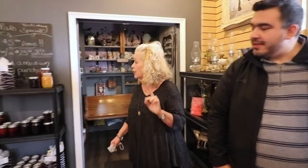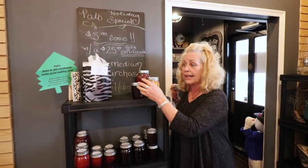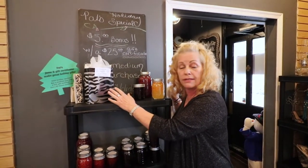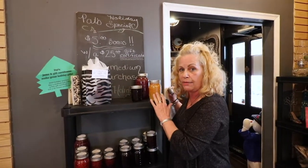Now we're inside with Lisa, the queen of Pat's Colonial Kitchen, and she's going to tell you a little bit more about the jams and their little market here. For Christmas they have a special: you can get a $25 gift card, a medium jam, and a free bonus $5 gift card if you purchase the gift card and the jam.